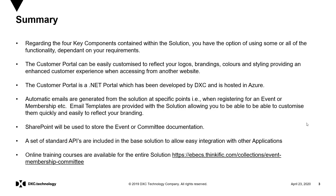In relation to the portal, this has been developed by DXC and is hosted in Azure. However, this can be customised to reflect the look and feel of any business's existing websites, and this includes customising logos, colouring and also styling.